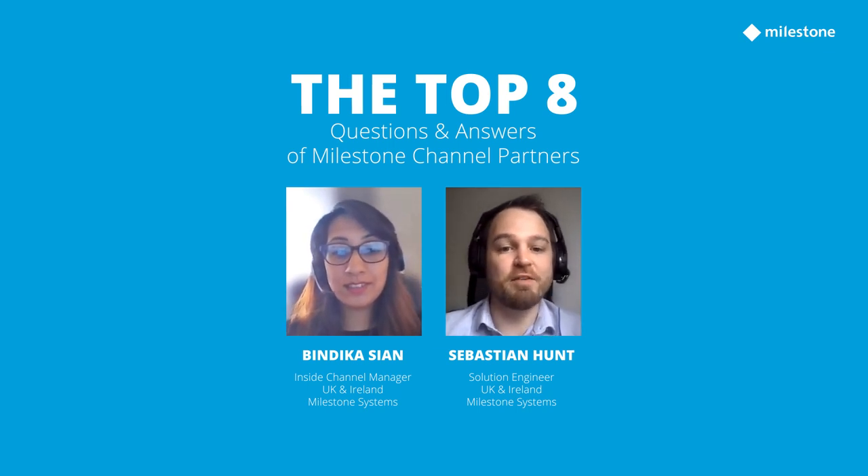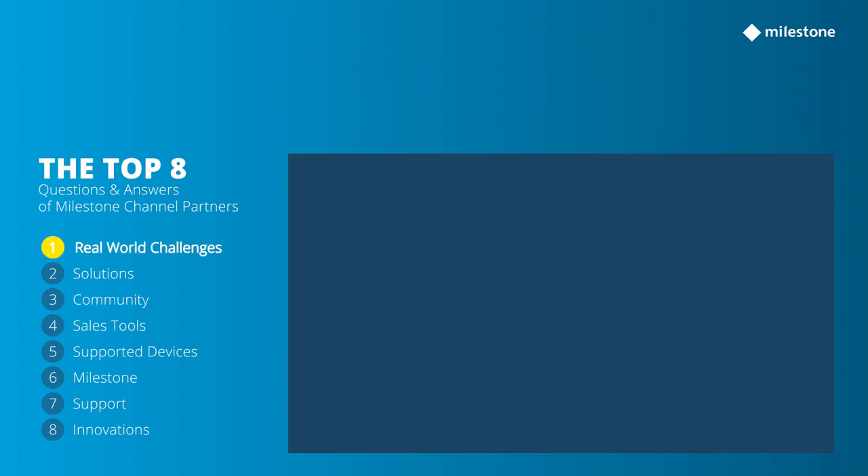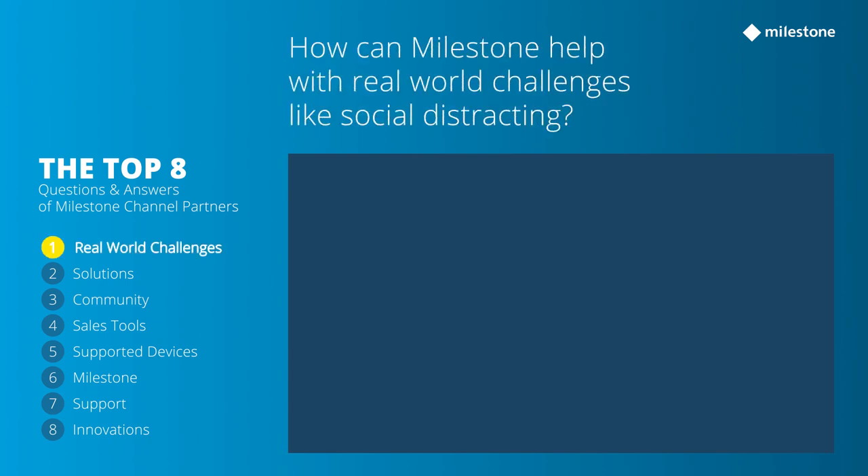I'm Seb, I'm the Solution Engineer for UK and Ireland, and today whilst we answer our questions we'll bring some imagery up on the screen as well so you can see what we're talking about as we go through each question.